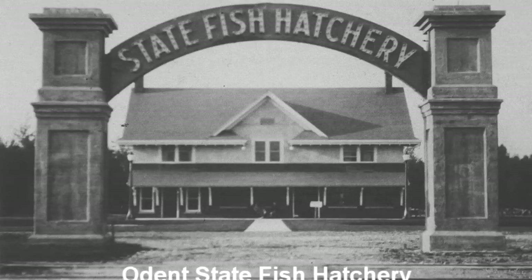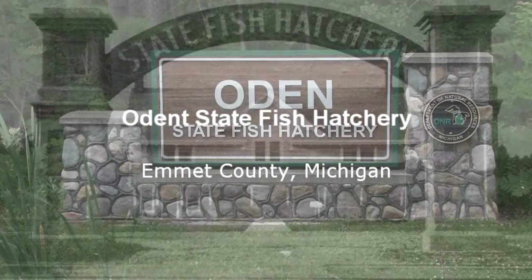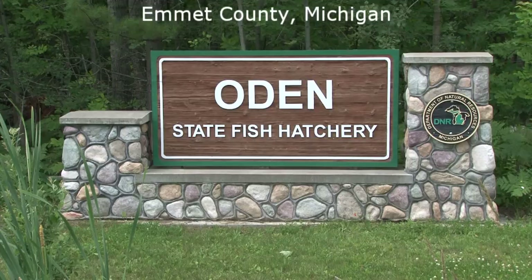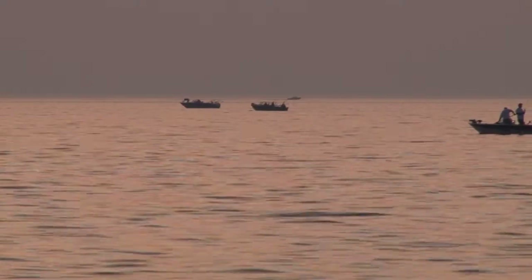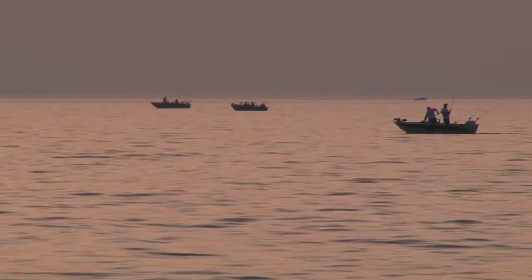Good morning. My name is Dan Sampson. I'm a biologist here at Odin State Fish Hatchery. This is one of six hatcheries that the state DNR, which is now DNR-E, operates to produce fish for citizens to catch. That's really the main purpose.